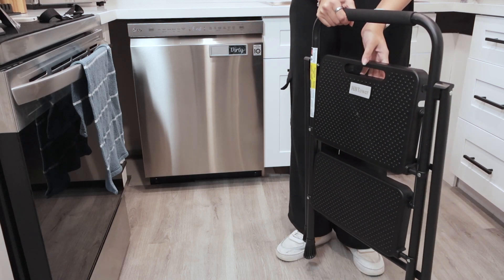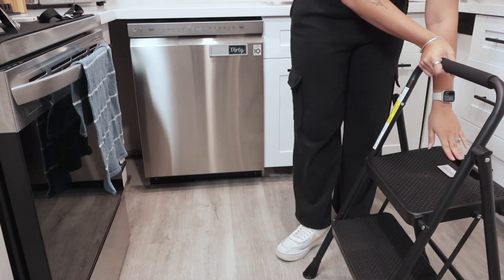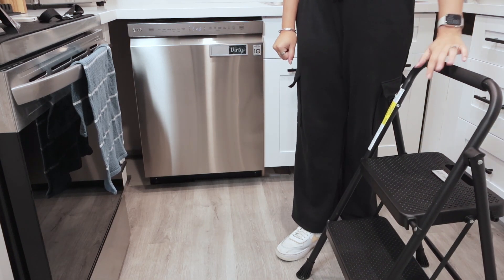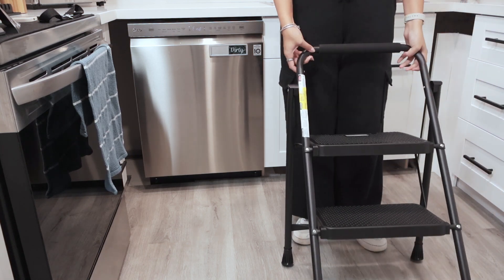There's a little handle here on the side which makes it so easy to pull and lock it in place. This stepstool can withstand 500 pounds so it's definitely super top of the line and heavy duty and I absolutely love it.